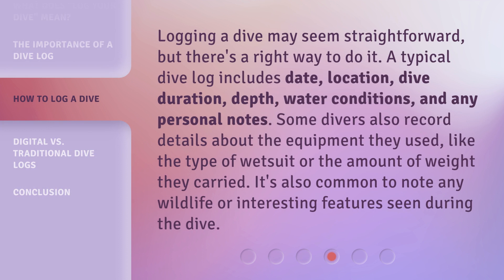Logging a dive may seem straightforward, but there's a right way to do it. A typical dive log includes date, location, dive duration, depth, water conditions, and any personal notes. Some divers also record details about the equipment they used, like the type of wetsuit or the amount of weight they carried. It's also common to note any wildlife or interesting features seen during the dive.